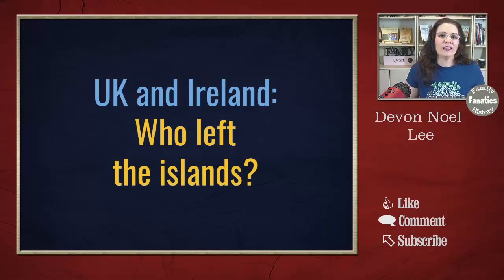People keep asking me, what do you mean by the UK? Well, I mean England, Scotland, Wales, and Ireland.